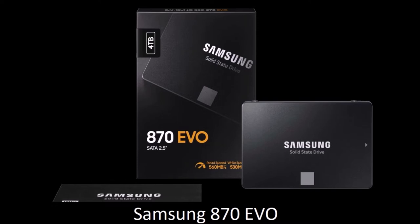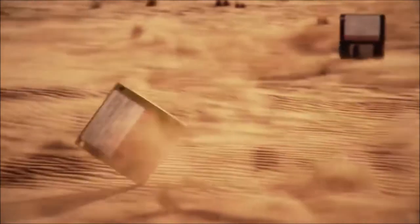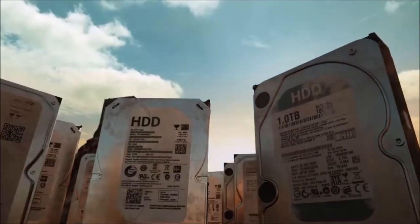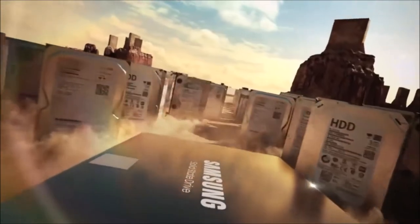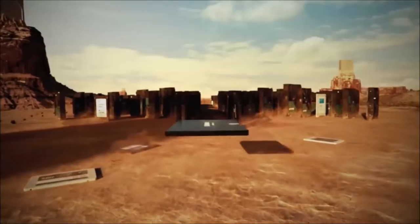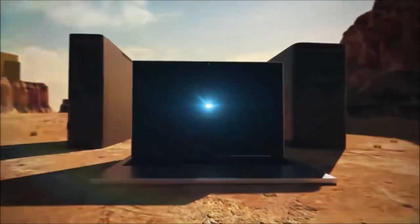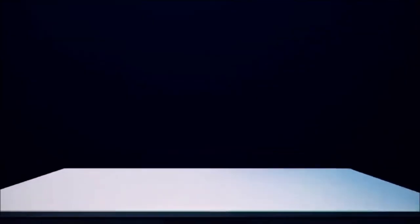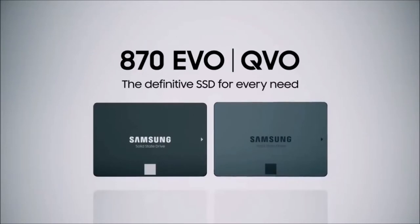Samsung 870 EVO — Best SATA SSD. Samsung's EVO series has been at the top of our list of best SSDs since 2014, and the new 870 is a great choice for people who want the perfect mix of speed, price, and reliability. Following in the footsteps of its predecessor, the 870 EVO offers the best performance on the SATA interface, great energy efficiency, and magician software. Samsung offers all this at a reasonable price. If you want a solid SATA SSD with a capacity of up to 4TB, the Samsung 870 EVO is your best choice.